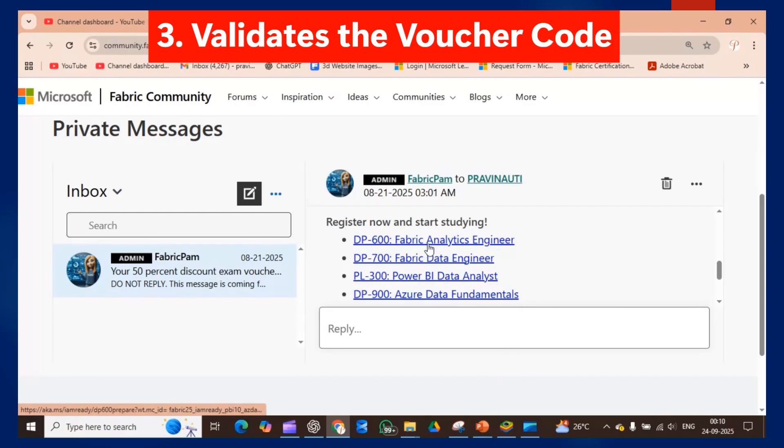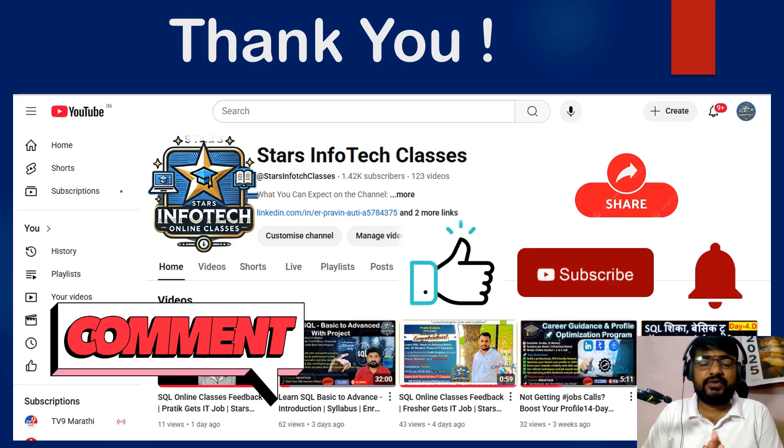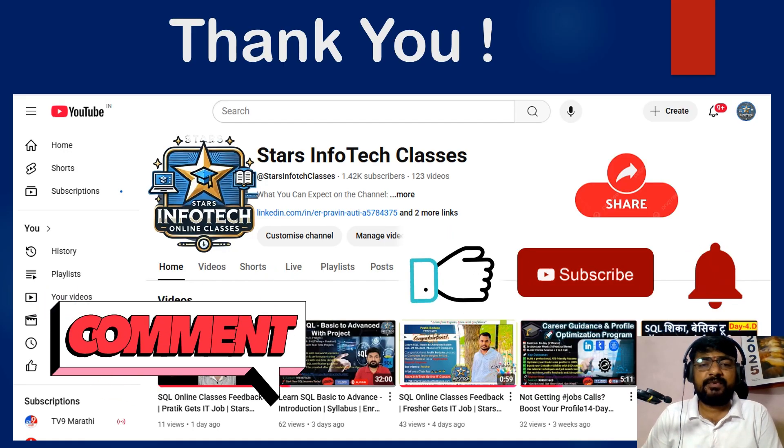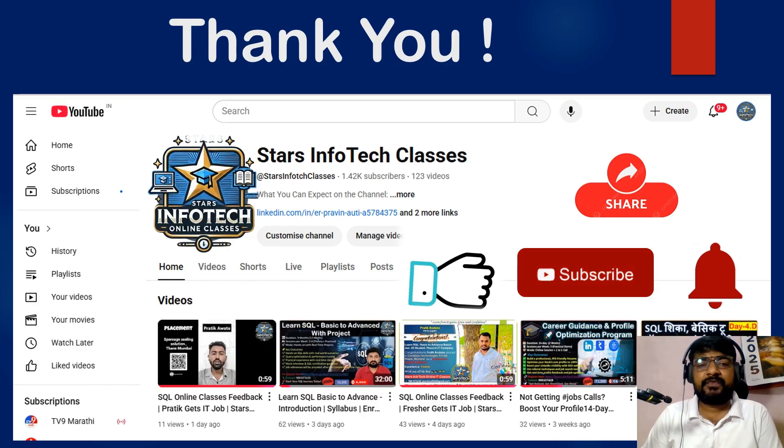Thank you for watching this video. If you have any queries or questions, you can mention them in the comment box and I will definitely answer them. If you are new to my YouTube channel, please subscribe and hit the bell icon for more updates on Microsoft certification. Thank you and happy learning!